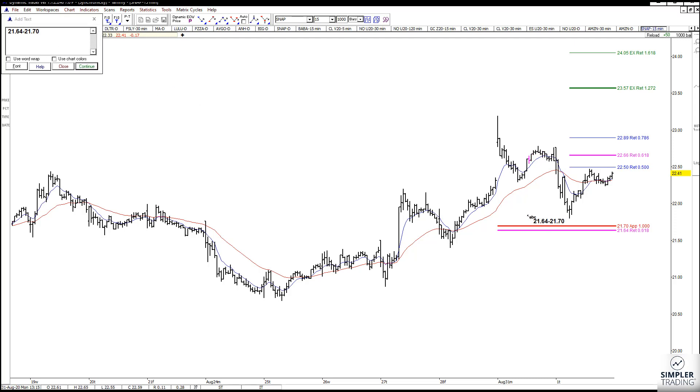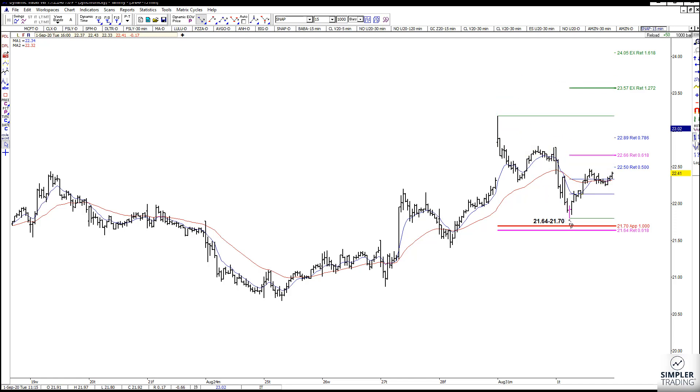We have bounced, and we do not have any resistance on the way up, but we are looking at that 50% right now. And on the 15-minute chart, your target is going to be 2357 or 2405.